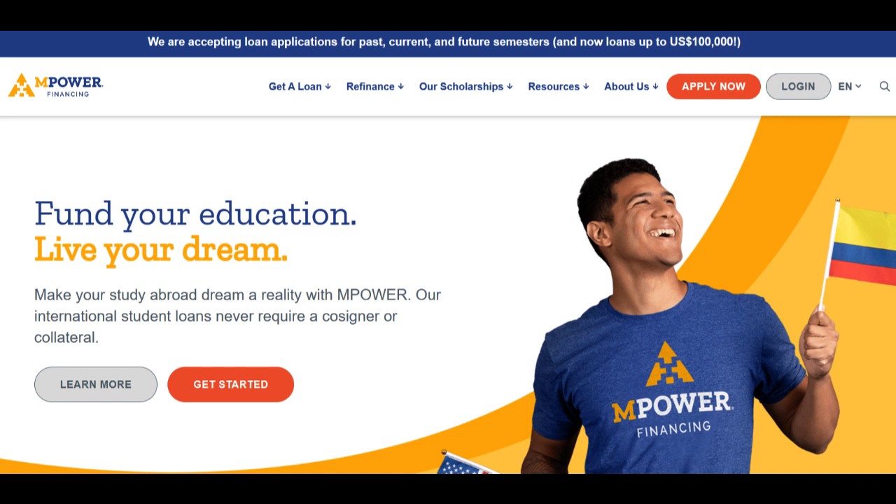In summary, Empower Student Loans is a key player in supporting international students' educational dreams. Their commitment to inclusivity, unique income share agreements, and user-friendly online platform make them an attractive choice.